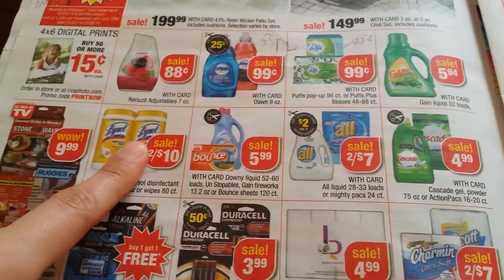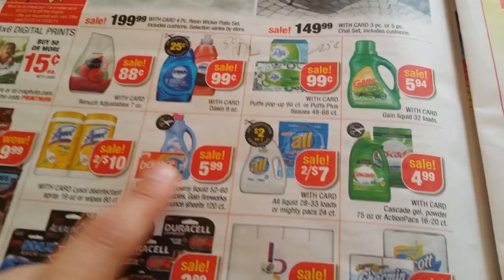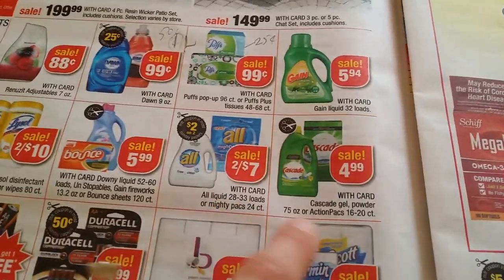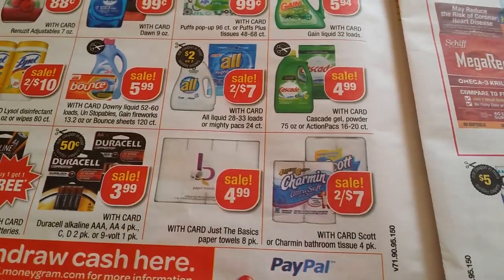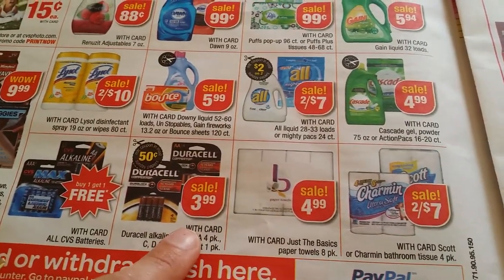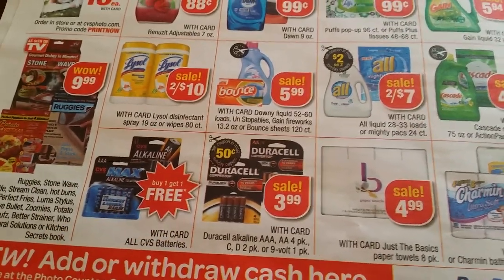In the Walgreens book, two dollar off two coupons. Bounce and Downy are two for $7. Cascade $4.99, Charmin $2.47, paper towel basics 4.99. Duracell $3.99, and CVS brand batteries buy one get one free.